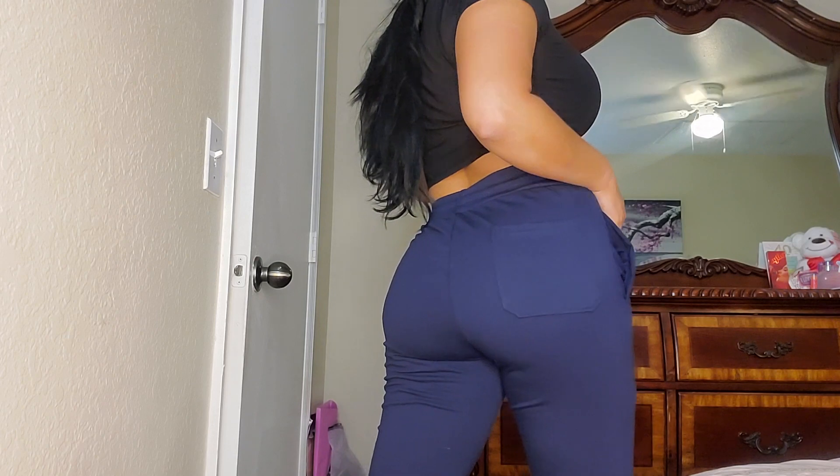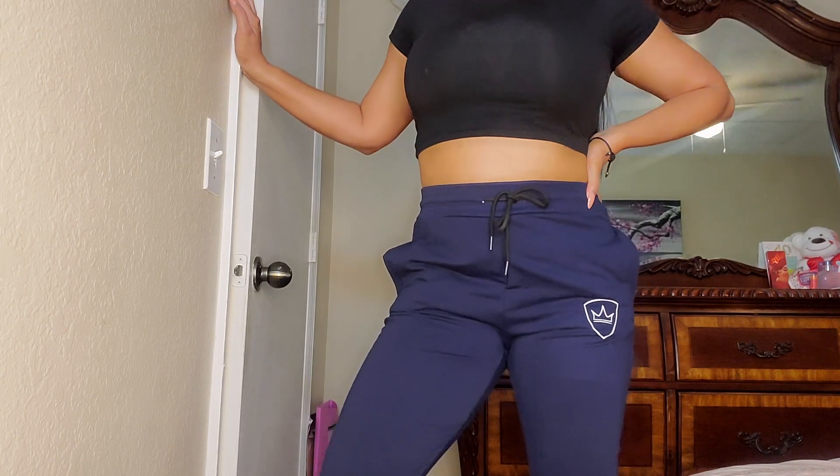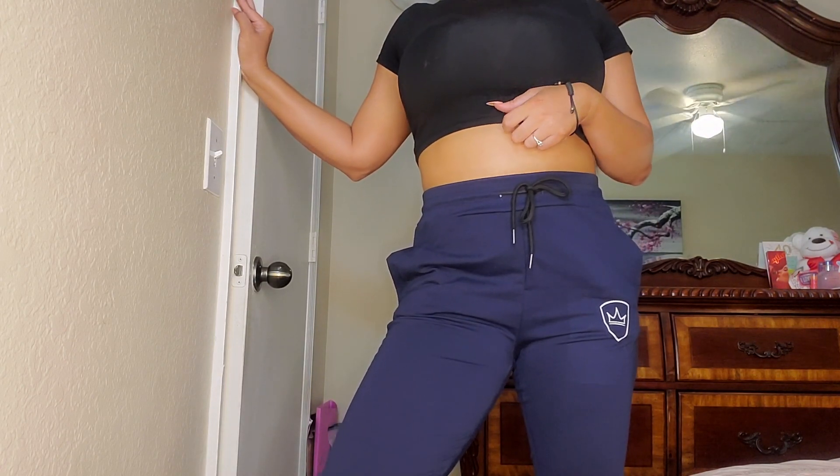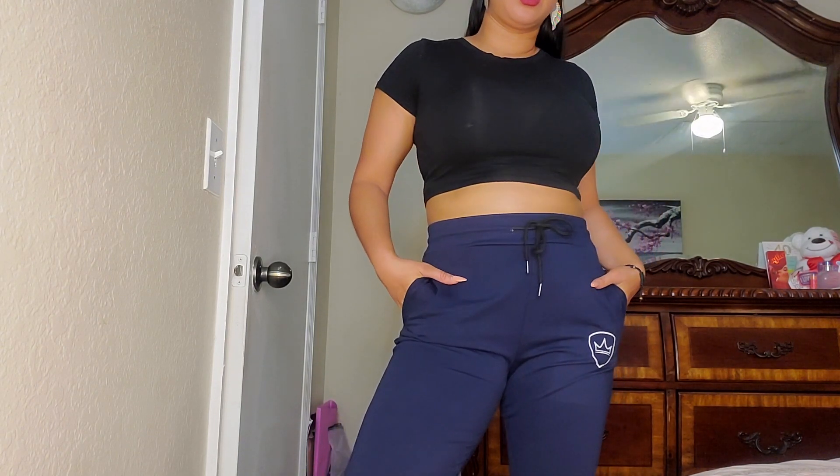The next ones I'm going to show you are some men's joggers. I love to wear men's joggers to exercise, and I got them in medium as well. I got two colors: the dark blue and a beige tan color. The dark blue is definitely my favorite. I love using joggers for cardio or walking because they are adjustable, nice and loose — not super tight. They have side pockets and a back pocket, and they are super, super comfortable.